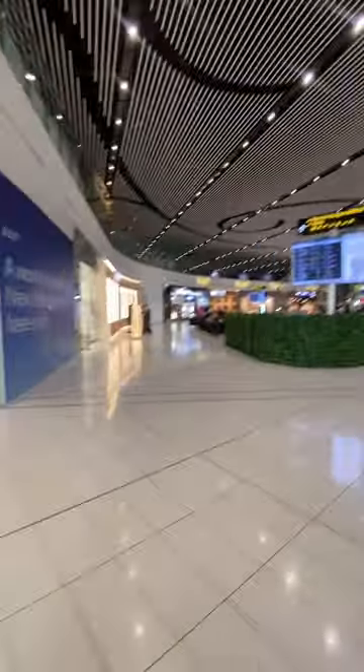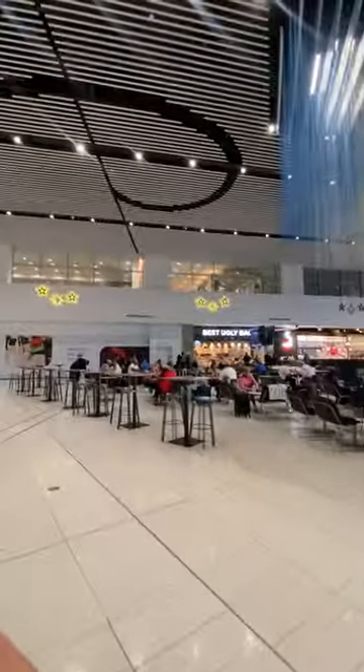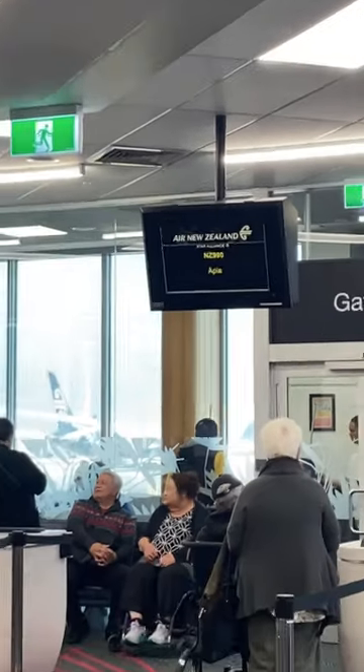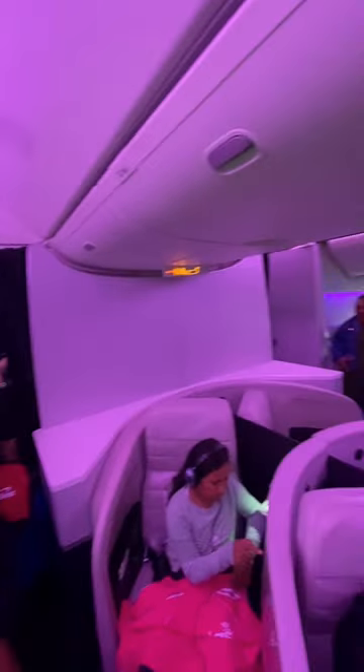I had an aisle seat. Luckily I was placed next to some Samoan people — a very nice family. We landed in New Zealand and I just wanted to show everybody what the airport looked like. I just got out of security check to go on to my next plane to Samoa, and surprisingly the airport was way better than what LAX looked like. This is me finding my gate.